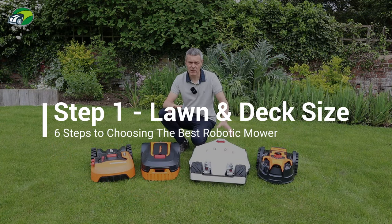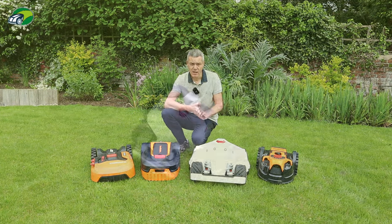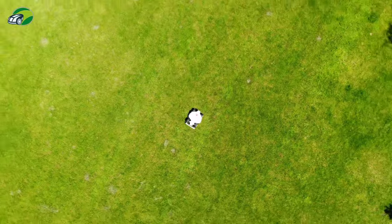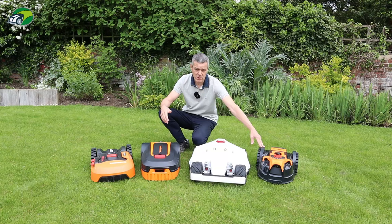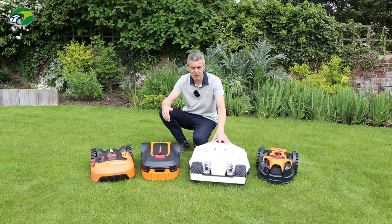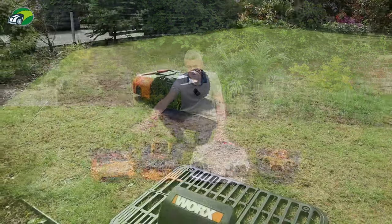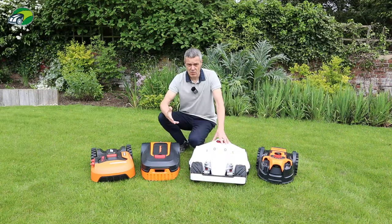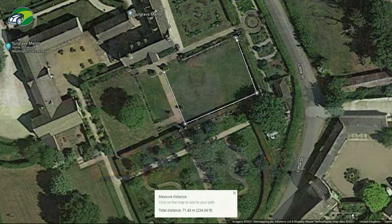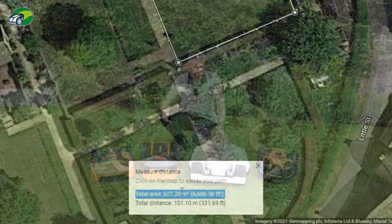Your first consideration when looking at a robotic lawnmower is your lawn size. You're going to need to measure the size of your lawn or lawns, and that will determine which model you can go for. This lawnmaster will only cover up to 100 square metres, whereas this Luba covers up to 5,000 square metres, and others are somewhere in between at 400, 500, or 600 square metres. I'll put a link in the description to a video showing you how to easily measure the square metreage of your lawn.